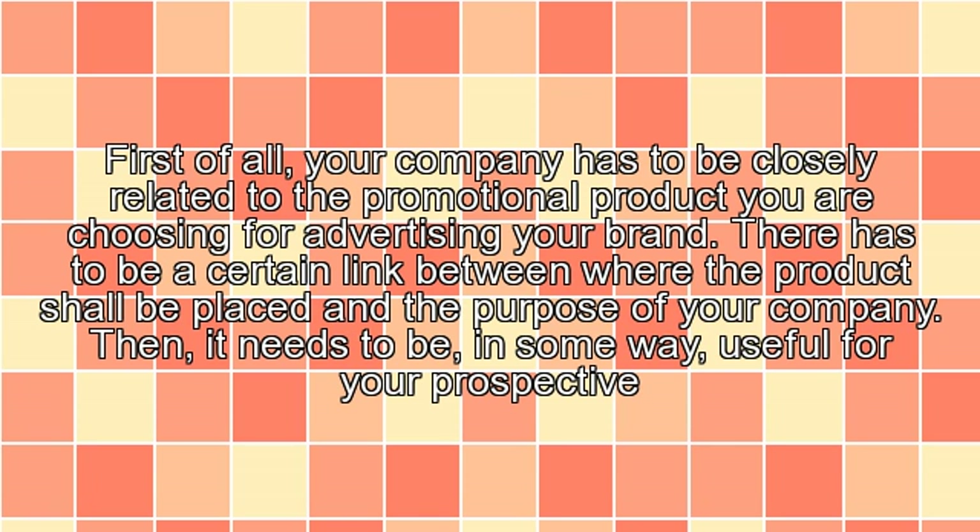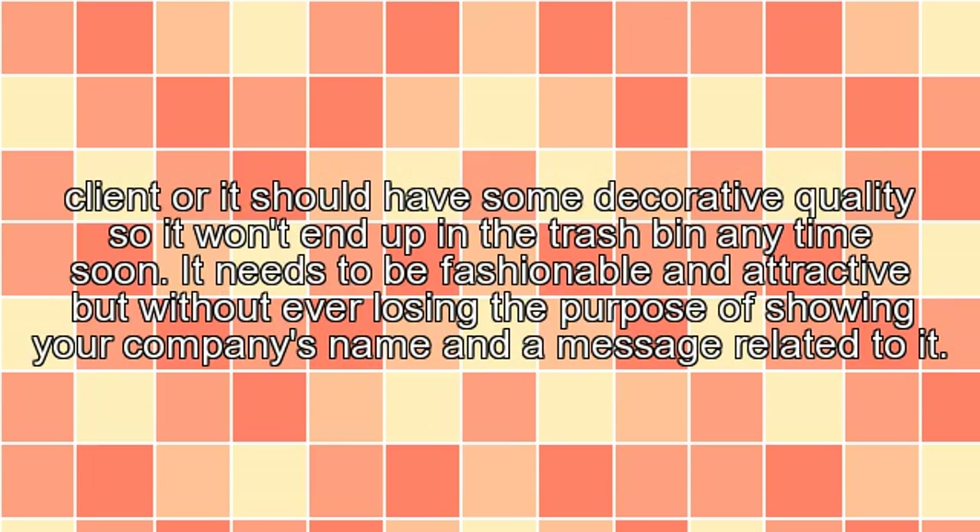How to choose? First of all, your company has to be closely related to the promotional product you are choosing for advertising your brand. There has to be a certain link between where the product shall be placed and the purpose of your company. Then it needs to be, in some way, useful for your prospective client, or it should have some decorative quality so it won't end up in the trash bin any time soon. It needs to be fashionable and attractive but without ever losing the purpose of showing your company's name and a message related to it.